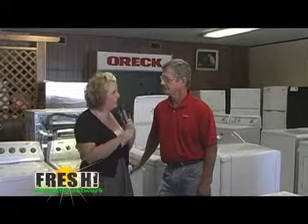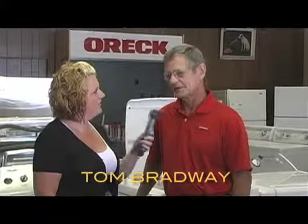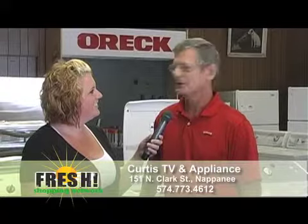Welcome back to FSN. I am on location here in Napanee, broadcasting this segment from Curtis TV and Appliance right here in downtown Napanee. Joining me is Tom Bradway. Good morning. How are you this morning? I'm doing pretty good. It's been nice weather, hasn't it? It sure has. It's time for summer — a little bit nicer than last summer, I must say.